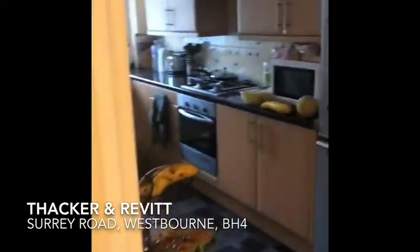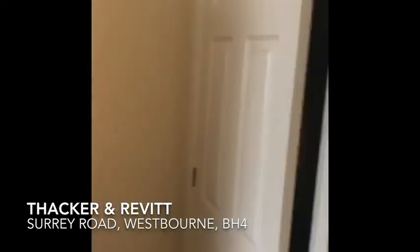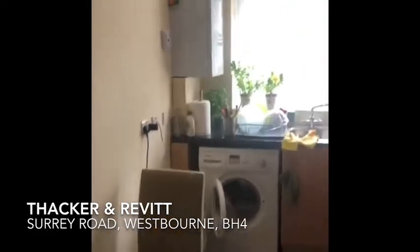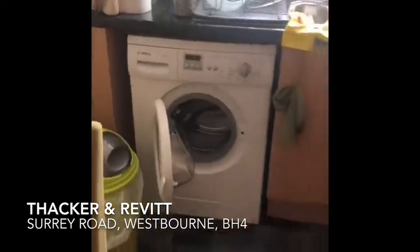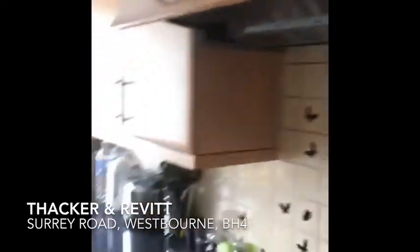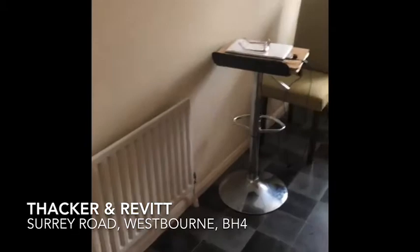A nice feature of this property is the large kitchen breakfast room. There's a built-in storage cupboard. The galley style kitchen has a Vaillant combi boiler, plumbing for a washing machine, gas hob and Candy electric oven. There's an extractor fan above, plenty of work space area, and enough room for a table and chairs.